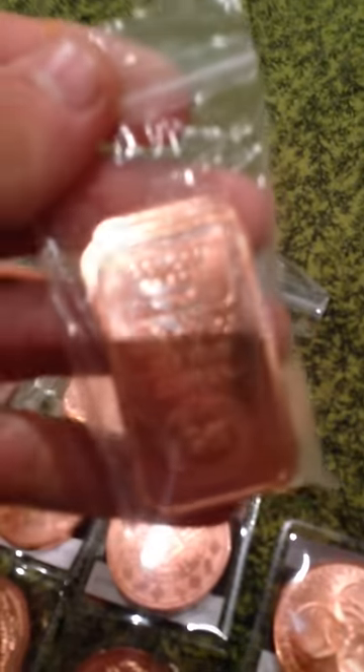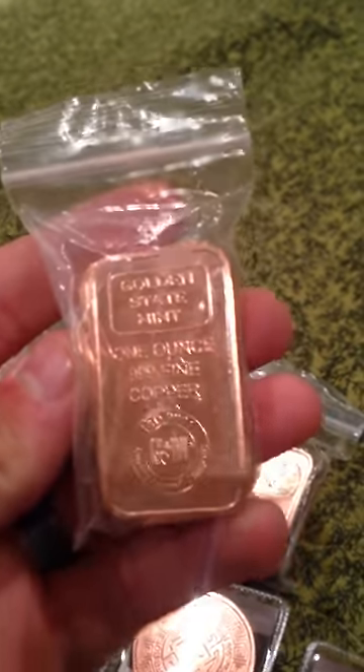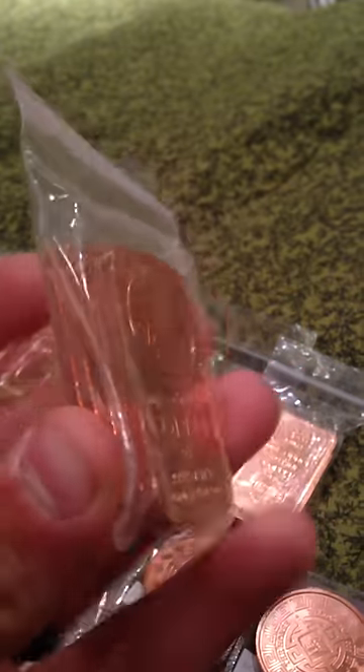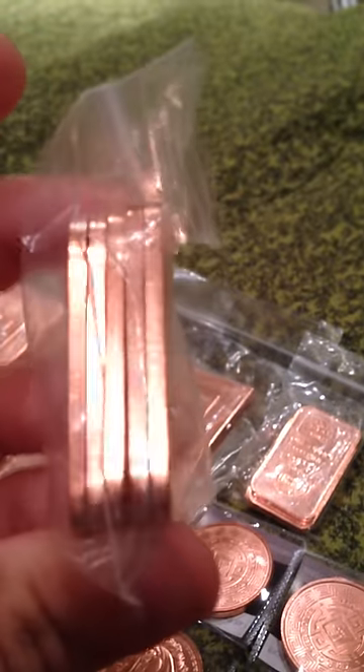I got these guys from Golden State Mint. Let's see if it will focus here. These are little one ounce copper bars — there's five per bag. I got ten from Golden State Mint. And then these ones I picked up from Atmex. These are pretty cool little copper bars; I got five of those guys too.